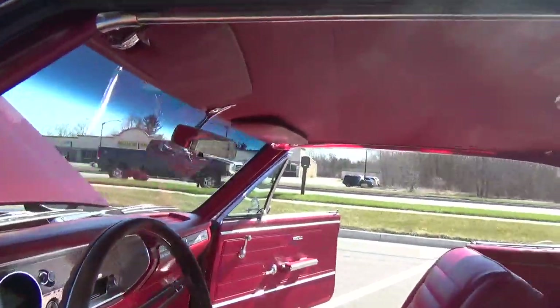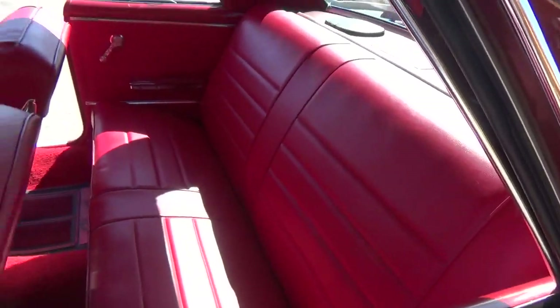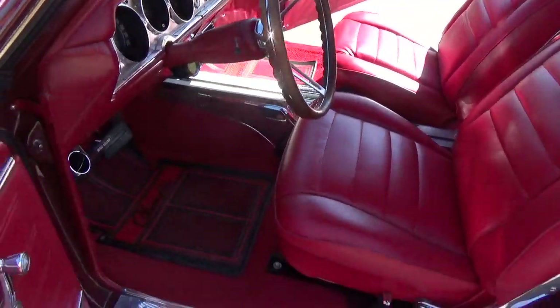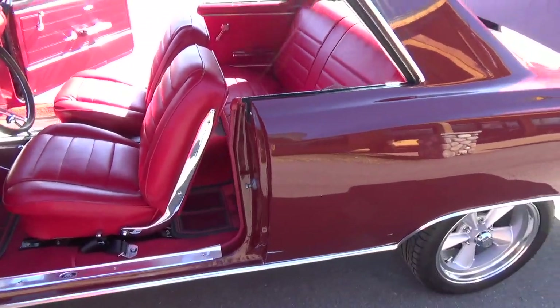It does have a hidden auto sound stereo system in it with a CD changer. They didn't want to cut the dash up or anything — they left it nice and stock looking. I really, really like the red interior in this car. It's just gorgeous.